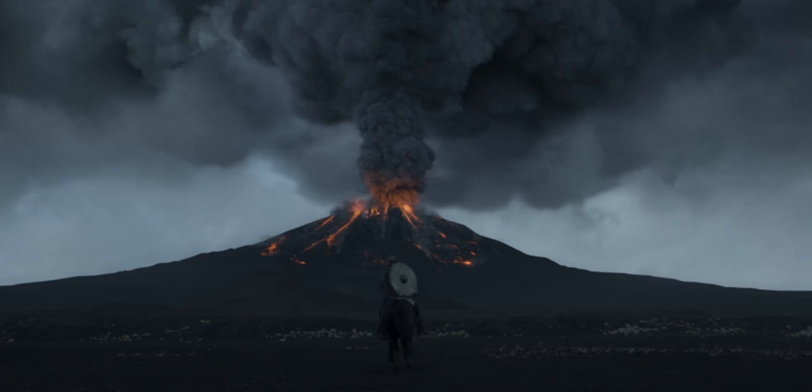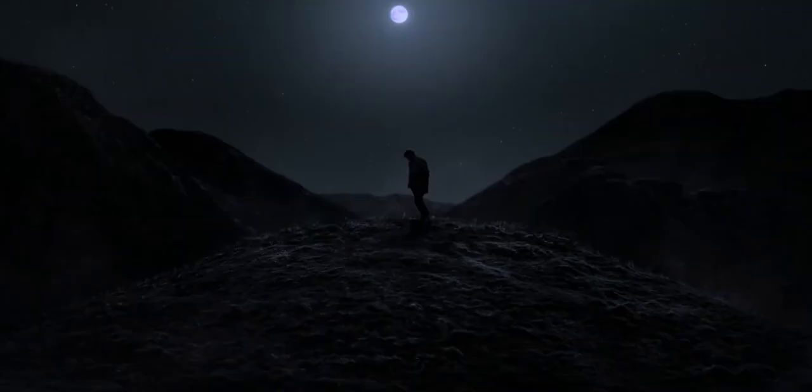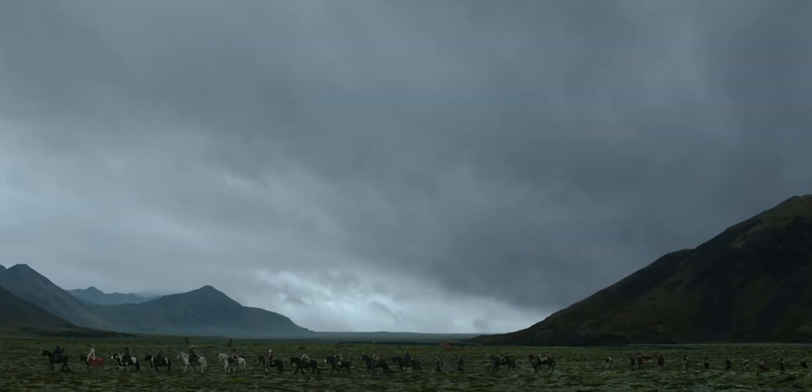The majority of period dramas on this scale are shot on film, and it's absolutely no different here. However, I did notice that a lot of the film was shot using daylight balance stocks, and I really can't remember the last time I saw that happen.